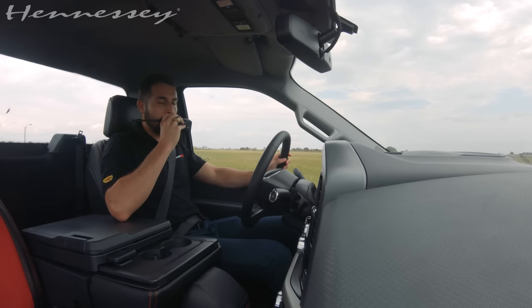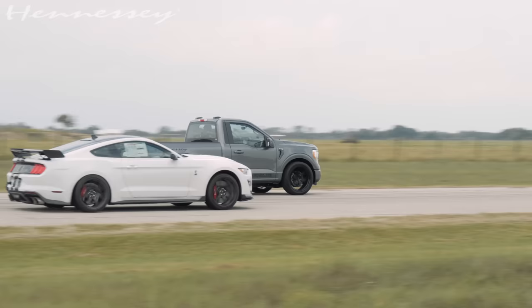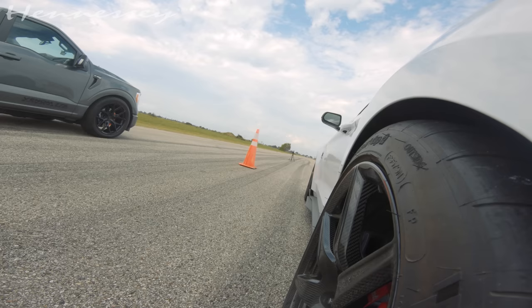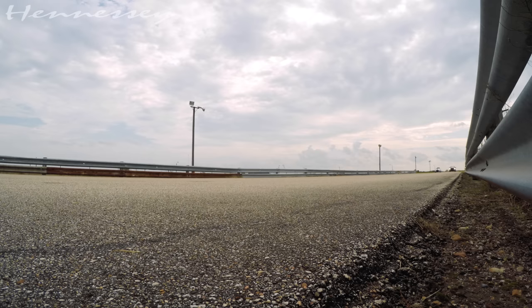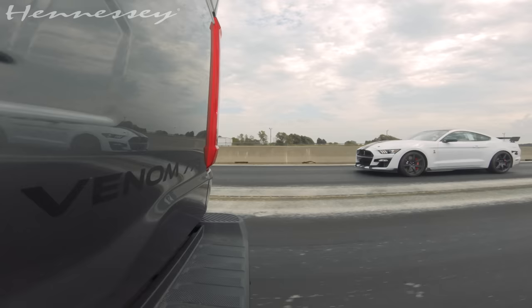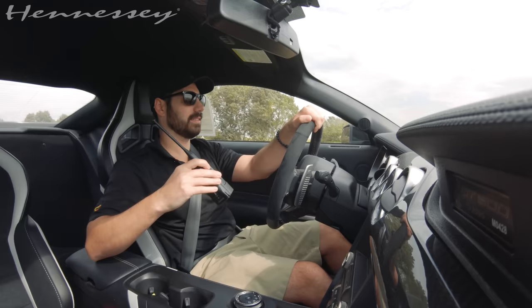I'm actually going to see if I can give Mike the jump on this one. I'm ready. Wow, that is unbelievable. A truck keeping up with a GT500 — and we actually gave him the movement. That's insane. This truck is ridiculous. We need to time the zero to 60 on it because I saw 60 quick. That was wild.